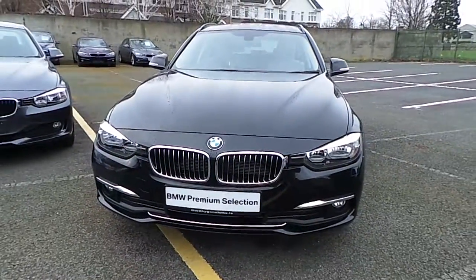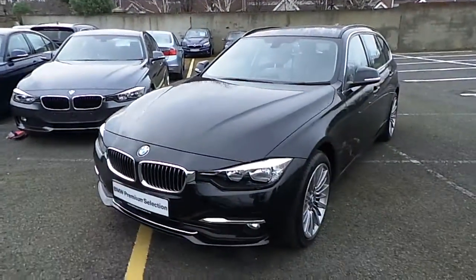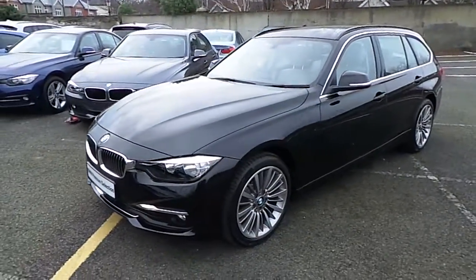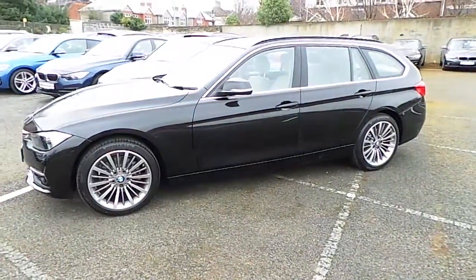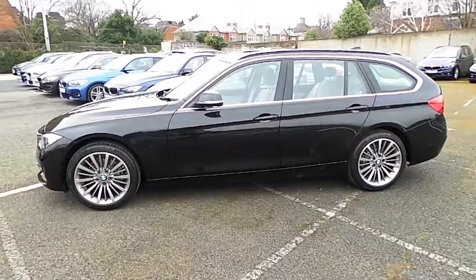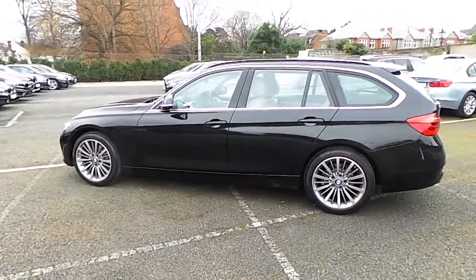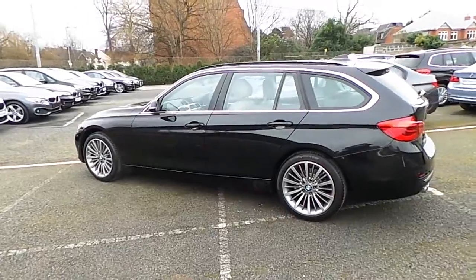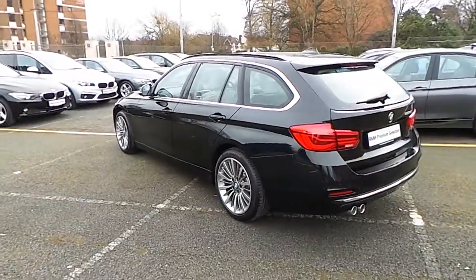Hello and welcome to Murphy & Gun BMW. My name is Corbyn and I'm going to show you around this 3 Series. It's a Premium Selection 2016 320d Luxury Touring, in sapphire black with an Oyster Dakota leather interior. This car has only 600km, and some of the equipment includes enhanced Bluetooth with USB interface.